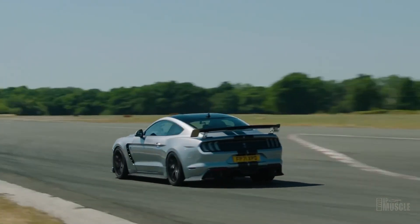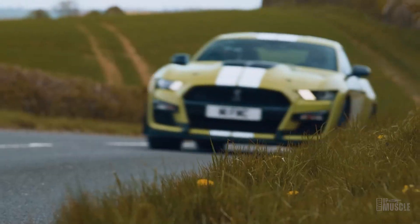What secrets lie beneath the hood of these legendary machines? Stick around and find out.